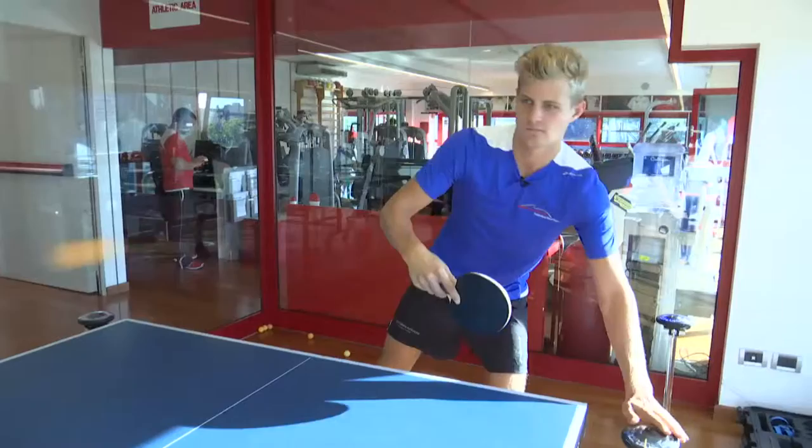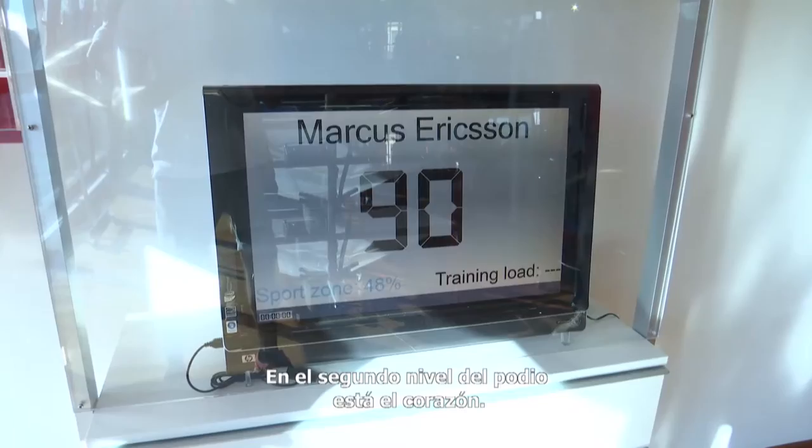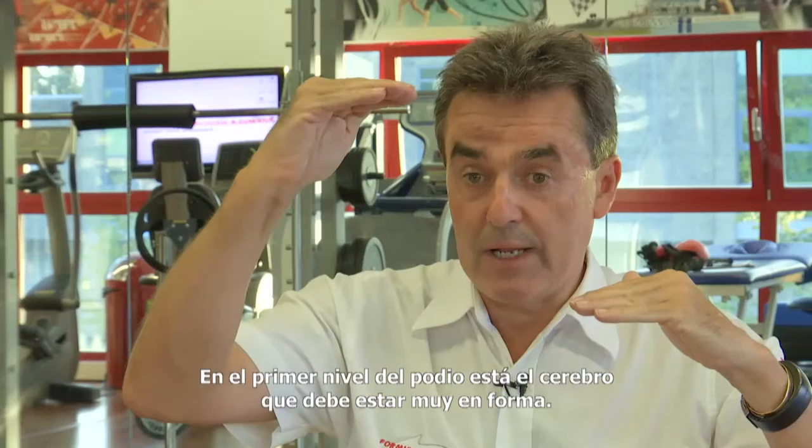For me, there is a podium. On the third level of the podium is the neck, the biceps, the arm. On the second level of the podium is the heart — the aerobic. To be a triathlon athlete is more important than the neck and the arm. But on the first level of the podium is the brain. The brain has to be super fit.